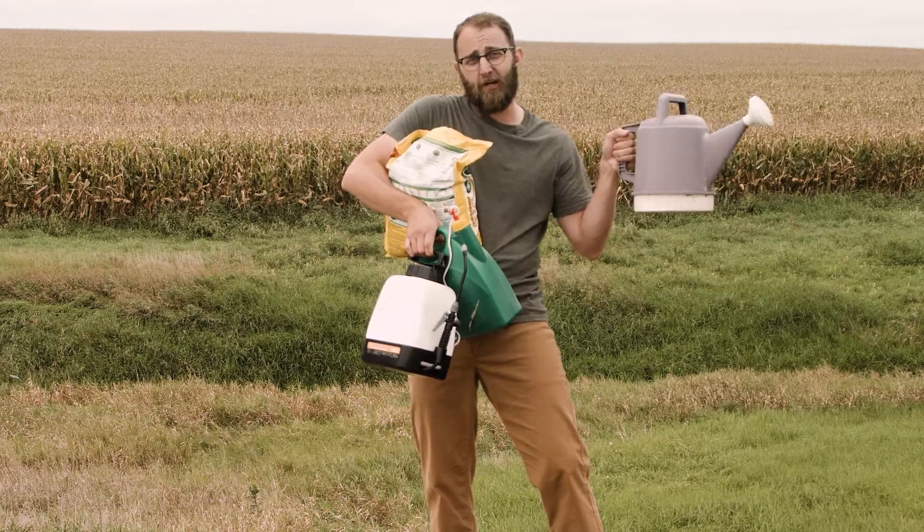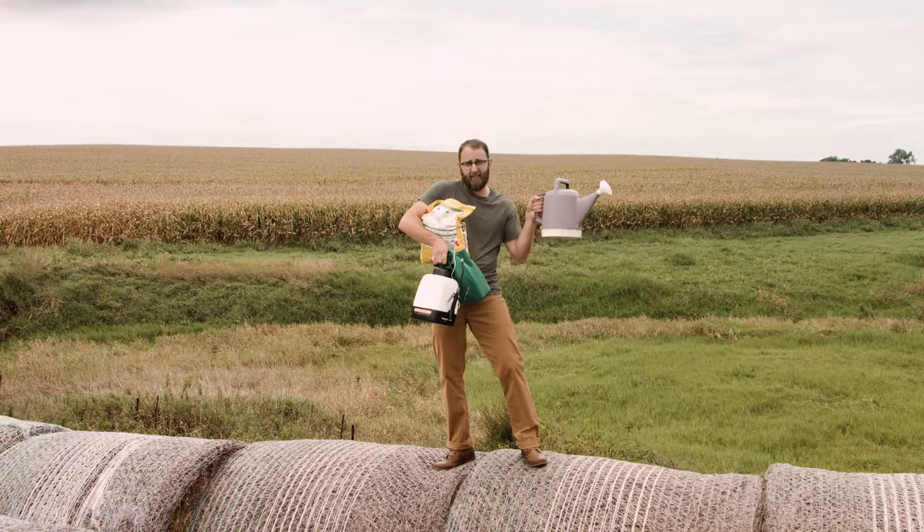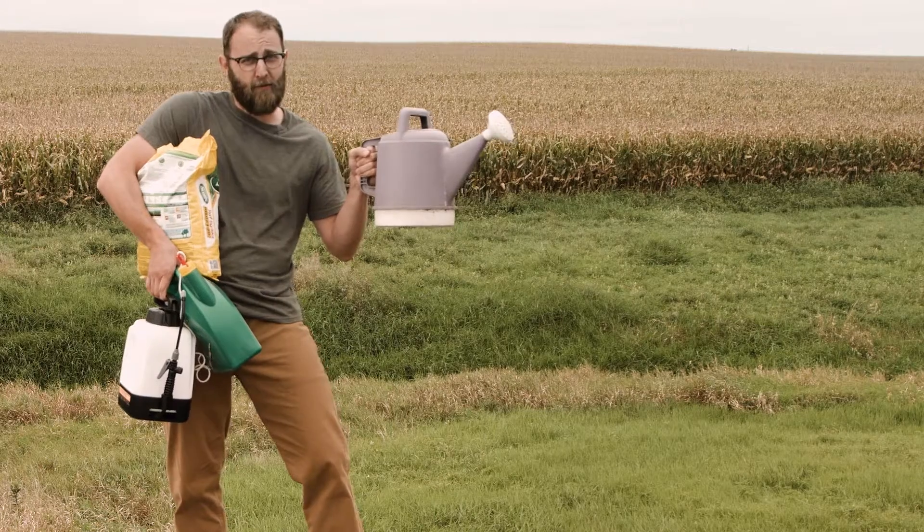A field is bigger than a lawn — much bigger. Farmers need the same basic products to help their crops grow, but in different proportions. For example, the amount of undiluted herbicide an average farmer would use on one acre of land could fit in a coffee cup. Whatever the case, for environmental and economic reasons, most farmers would tell you they'd like to use even less.